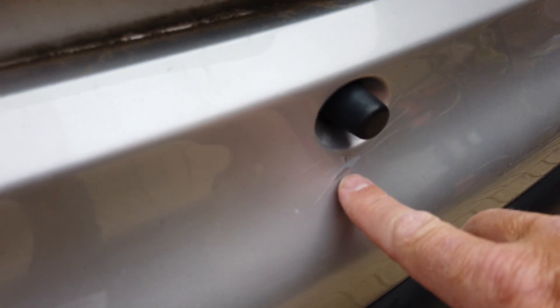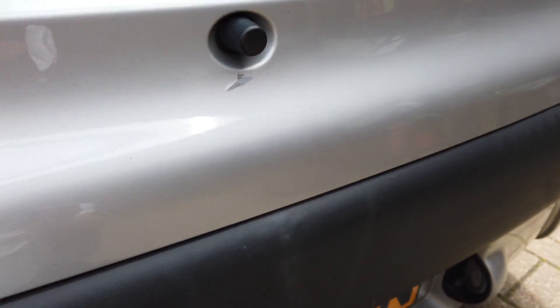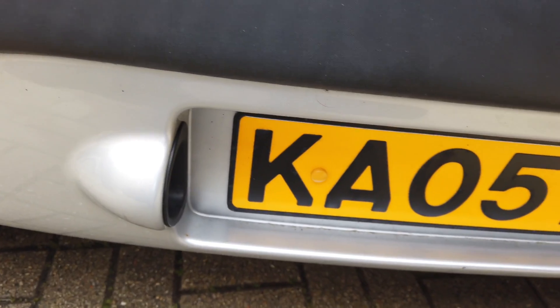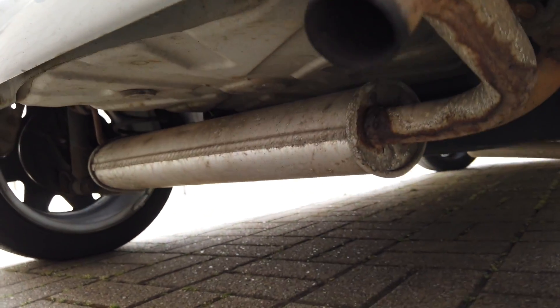Here's the close-up of the little crack in the paintwork — it's not massive. There's a little scuff there and a little scuff there. Underneath the car you can look up and actually see quite well behind the panel — there's not a lot of damage there.